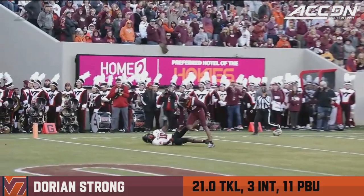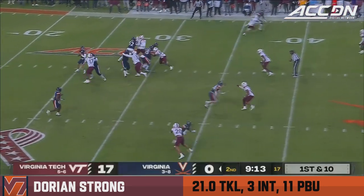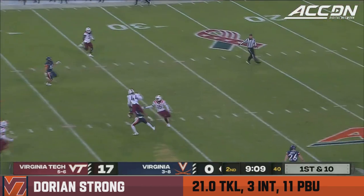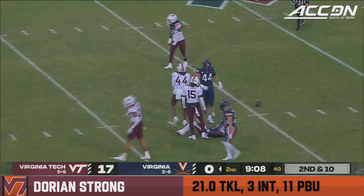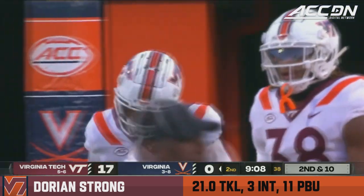Good job of getting back and recovery. That's two back-to-back huge penalties that saved Virginia when they were on their own one. Calandria's got time downfield — incomplete. Almost picked, as Dorian Strong was in coverage and he couldn't hang on to it.